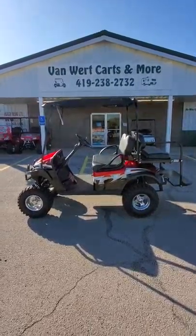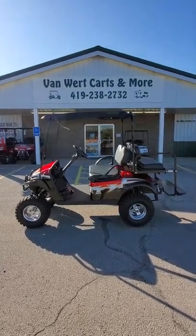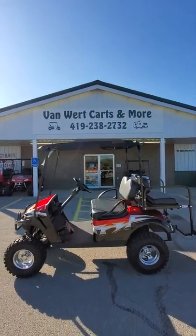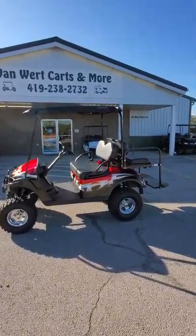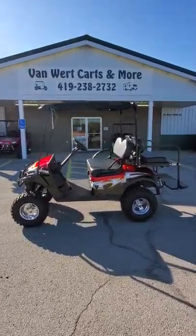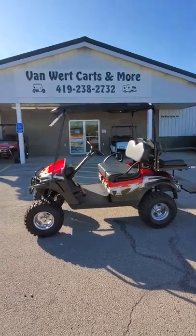Here we are at Vanward Kartsmore, 883 North Washington Street here in Vanward, Ohio. Give us a call at 419-238-2732. Looking at this good-looking 2015 EZ-GO TXT gas golf cart — it has a 13 and a half horsepower Kawasaki gas engine in it.